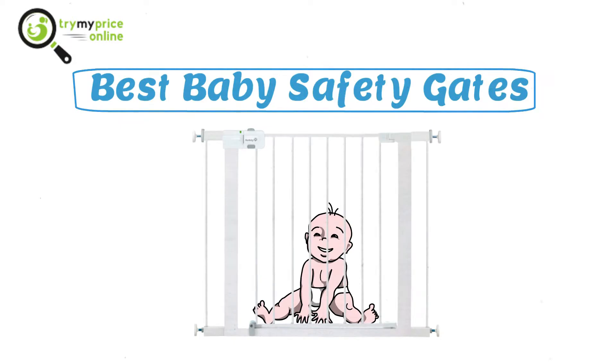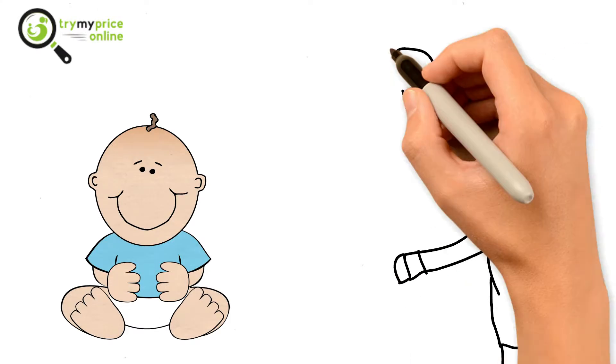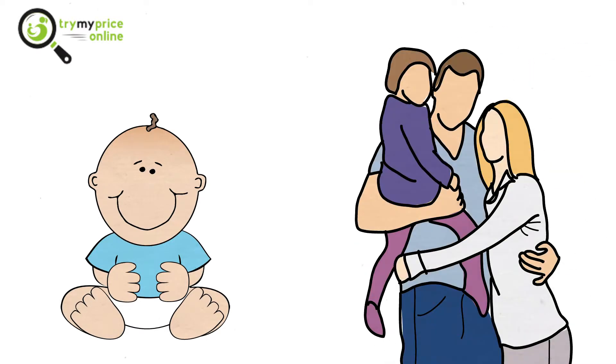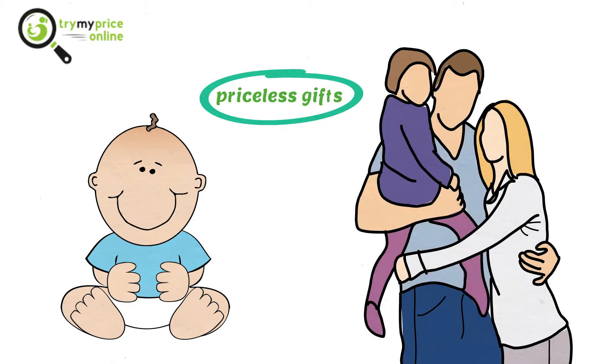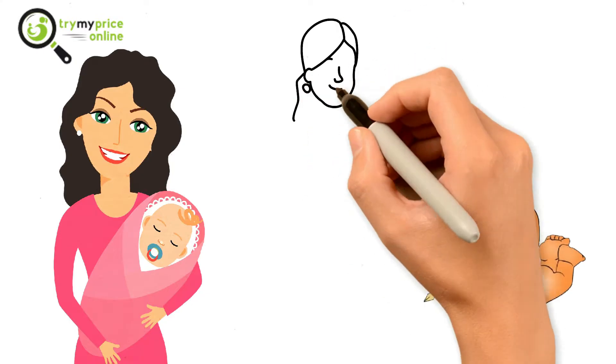Best Baby Safety Gates. Nothing can fill your house with more happiness and joy than a baby can. Being a parent is the most priceless feeling in the world, and babies are the most priceless gifts. Hence, it becomes our responsibility to take absolute care of them with respect to everything.